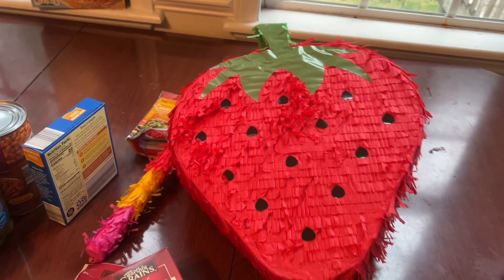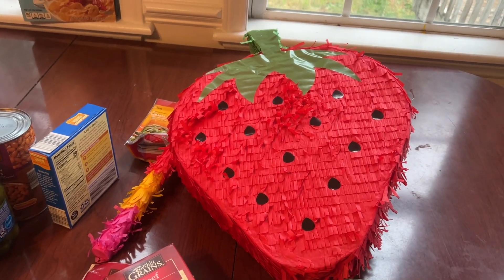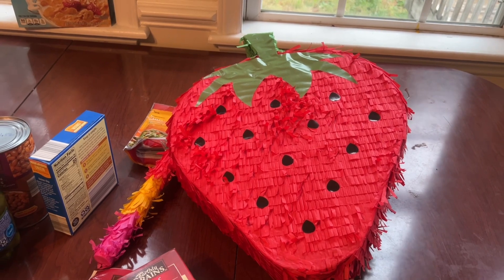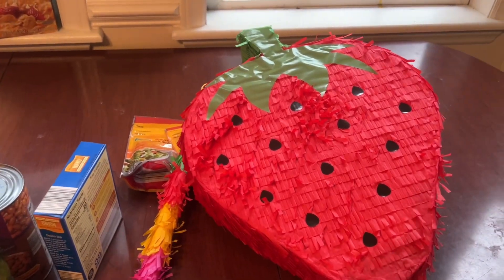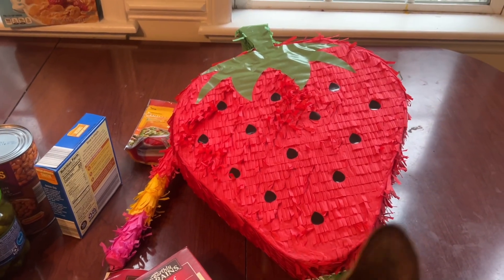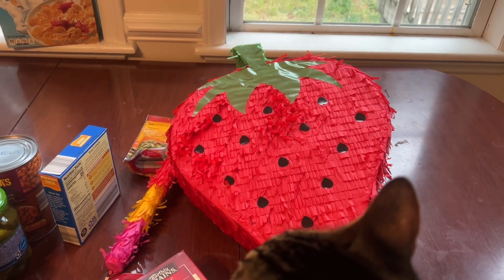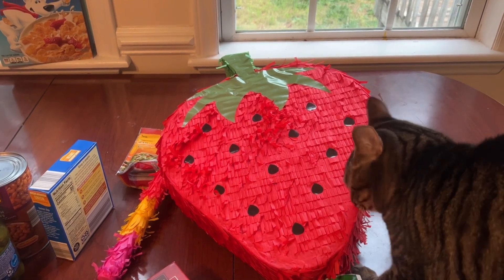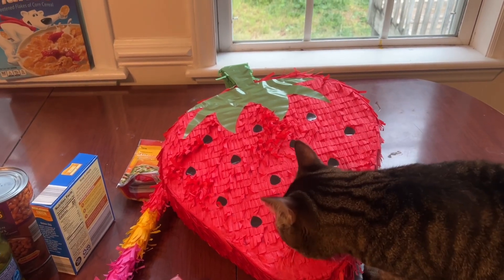Y'all, I left something out of my haul — I got the kids a piñata! It's a strawberry piñata. Isn't that so cute? I know the kids are going to love it, and it came with a stick, so all I've got to do is fill it up with candy — something fun for them to do this summer. Thank y'all so much for watching. I think Mouse likes it! Bye for now.